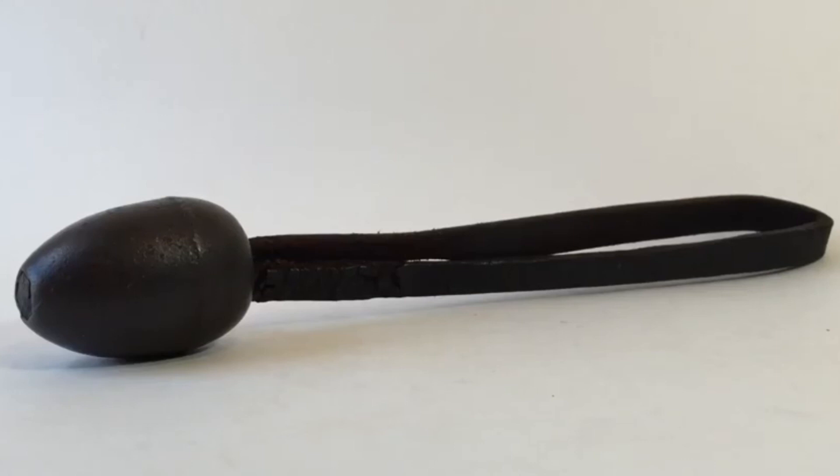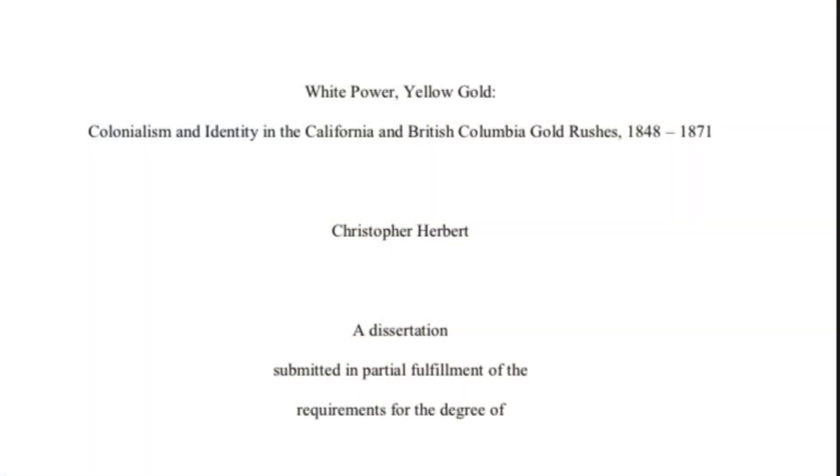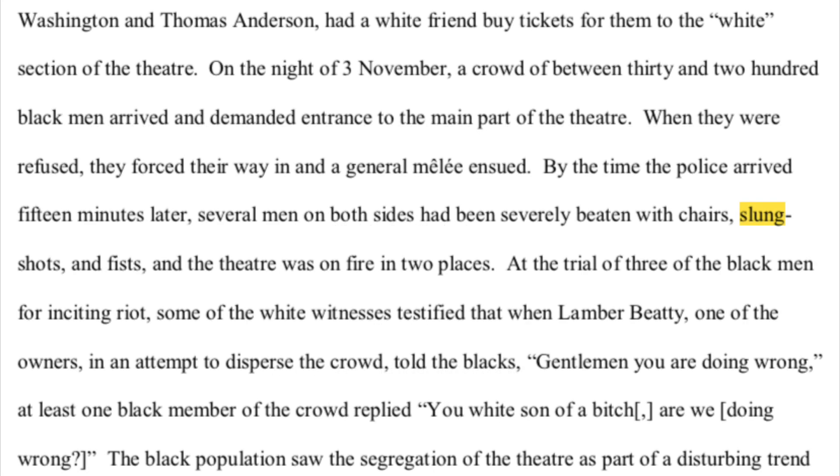Now let's get back to that late 19th, early 20th century world where things like this — a hard slung shot in particular — was so popular with the criminal element. We're going to a nice highfalutin academic paper here: 'White Power, Yellow Gold, Colonialism, and Identity in the California and British Columbia Gold Rushes, 1848 to 1871.' When you talk about the gold rush era and the gangs involved therein, slung shots come up a lot.